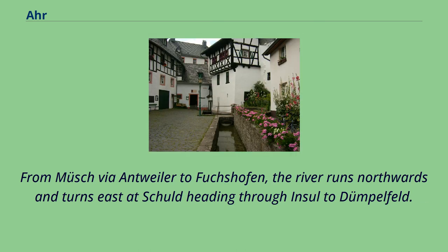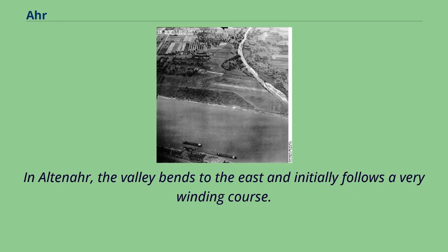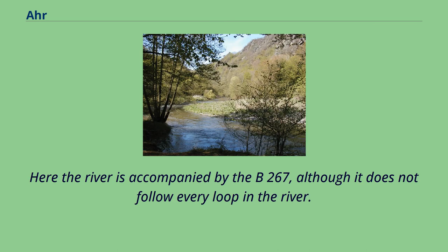From Müsch via Antweiler to Fuchshofen, the river runs northwards and turns east, heading through Insul to Dümpelfeld. Here the Ahr collects the waters of the Adenauer Bach coming from the right and flowing in a northeasterly direction. In Altenahr, the valley bends to the east and initially follows a very winding course. Here the river is accompanied by the B-267, although it does not follow every loop in the river.